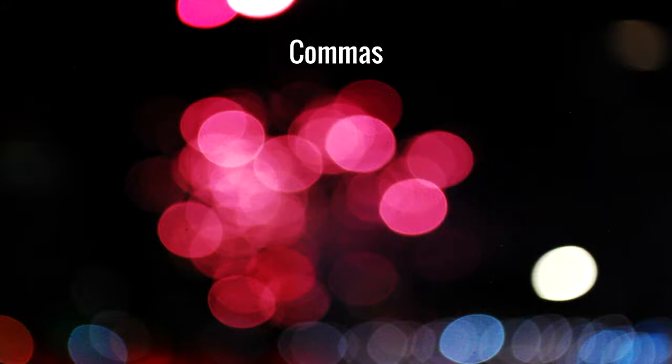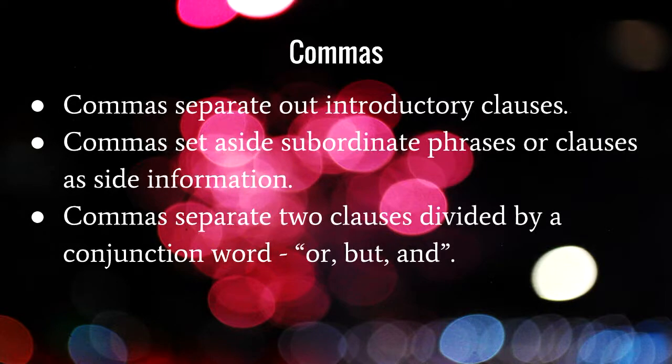Commas are a really important punctuation mark that can be used to break up a sentence. Sentences are a single thought between each full stop, but you can have more complex sentences that house multiple thoughts — that's where punctuation comes in. Commas help break up those ideas so it's clearer to your reader. They separate introductory clauses, they set aside subordinate phrases or clauses as side information, and they can separate two equal clauses divided by a conjunction word such as 'or,' 'but,' or 'and.'